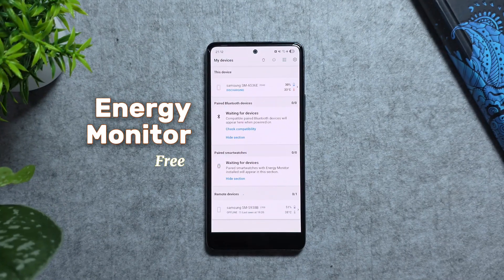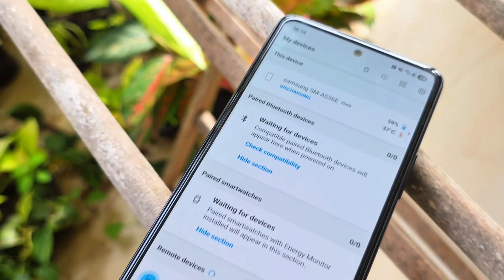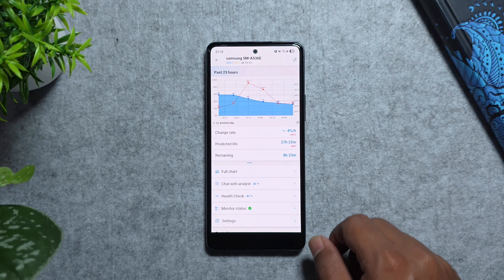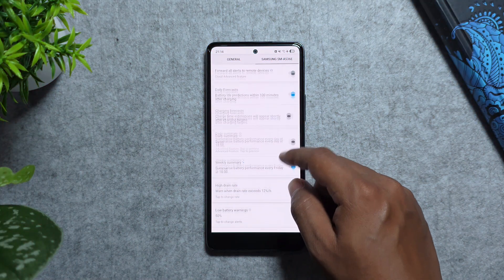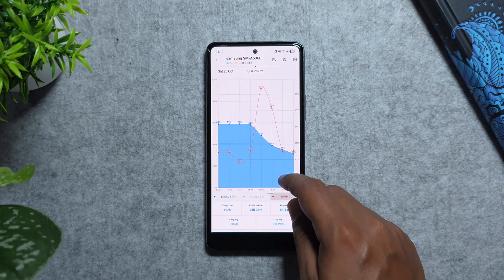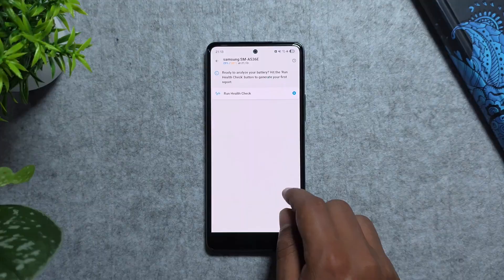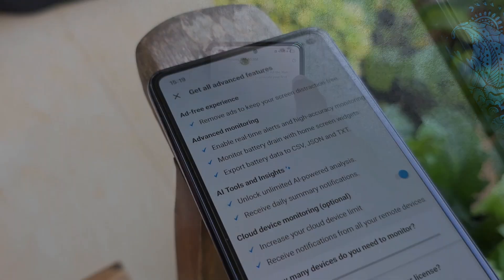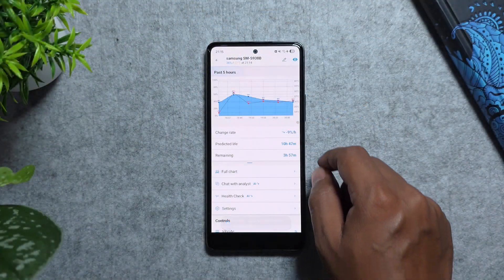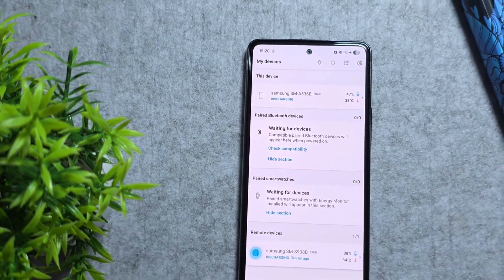Most of us have multiple devices, and that's where Energy Monitor comes in. This app gives you real-time tracking for your phone, tablet, or smartwatch so you can see exactly how the battery drains and monitor temperature. Set customized alerts for low battery, charging issues, or high temps, and connect multiple devices securely. It even has an AI agent to ask about device health and provides health check reports. Some features require a subscription, but free tools are enough for daily use.